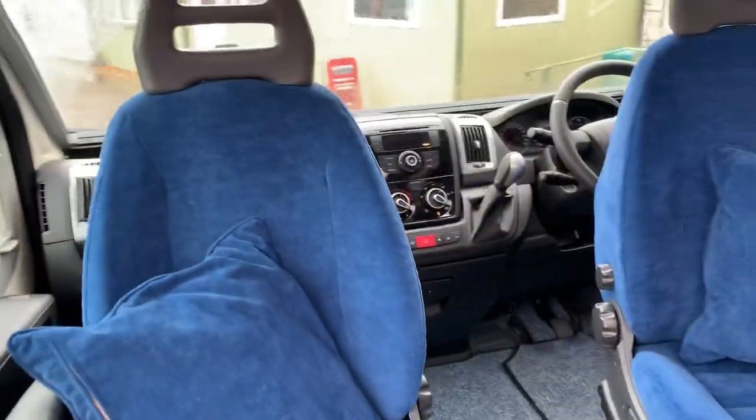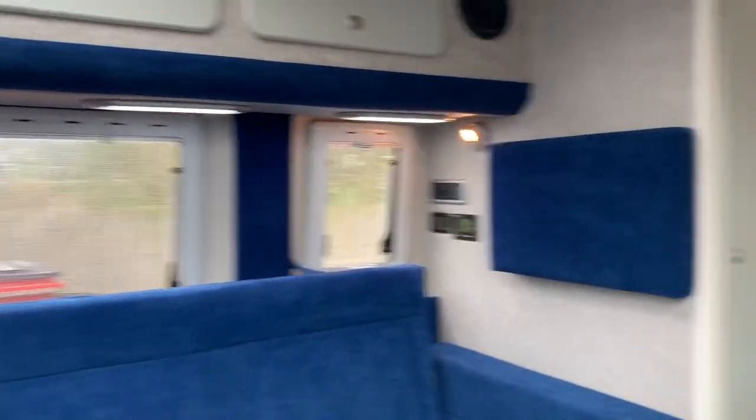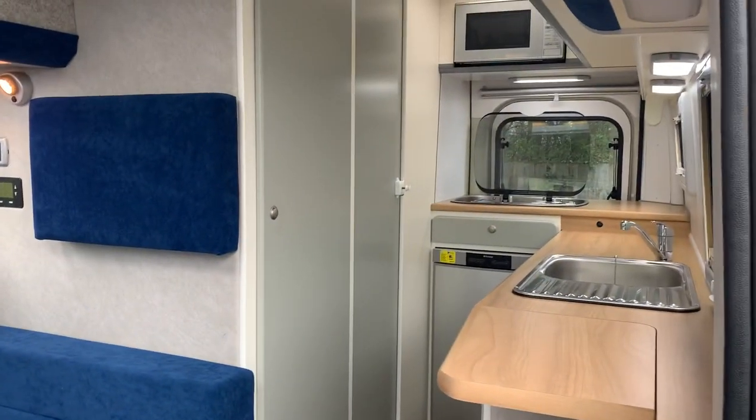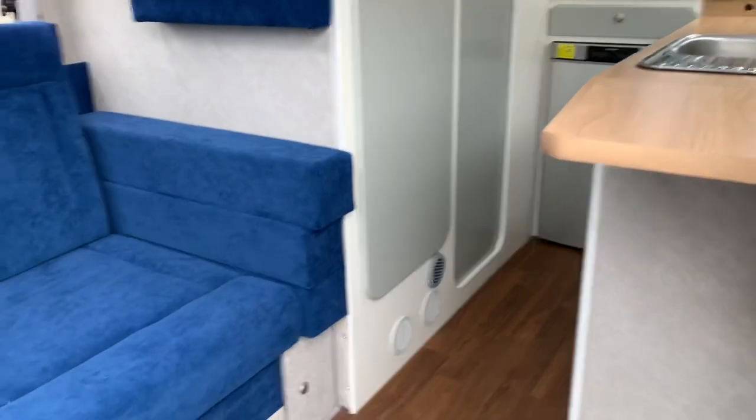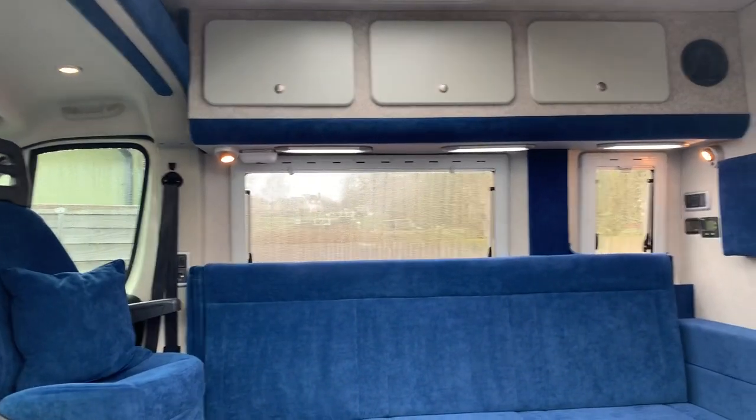Hopefully you've enjoyed the video and it's given you some sort of an overview of this model. Thank you for watching.